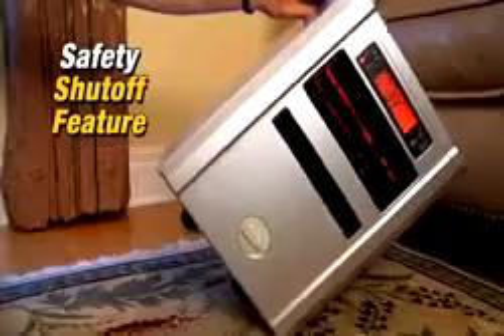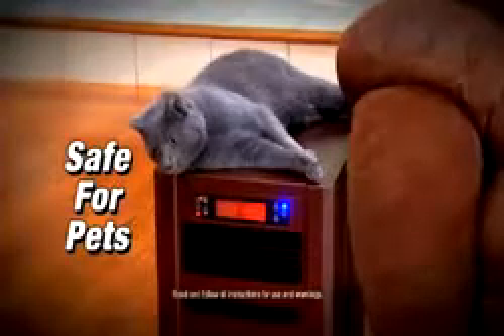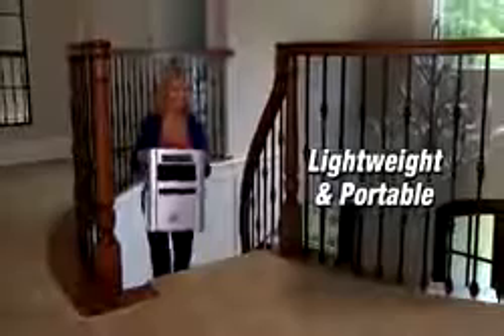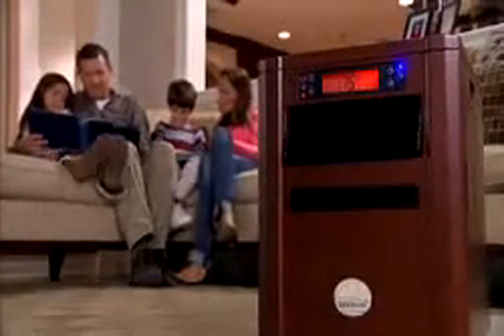To people like me who suffer from allergies, I couldn't do without it. With a cool-to-the-touch design and a safety tip-over shut-off feature, it's safe for kids and perfect for pet owners. So compact, it's ideal for senior living. Lightweight and portable, you'll roll it wherever you want to raise the temperature without raising the thermostat.